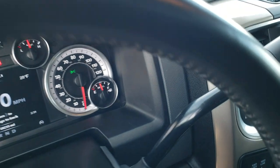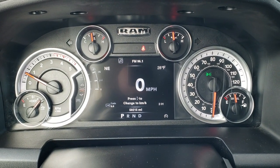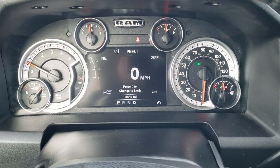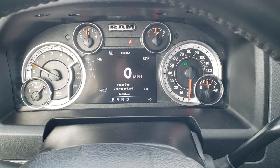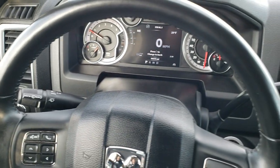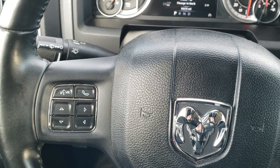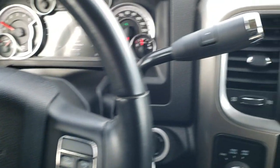This one has only 50,215 miles. You get the 7 inch LCD display with digital speedometer, outside temperature, and a compass display — all configurable in the corners. It has the leather-wrapped steering wheel in excellent condition, with cruise controls on the right, Bluetooth and information center controls on the left, and audio controls on the back of the steering wheel.